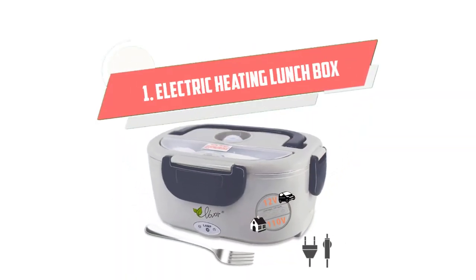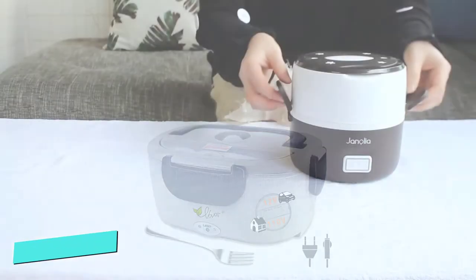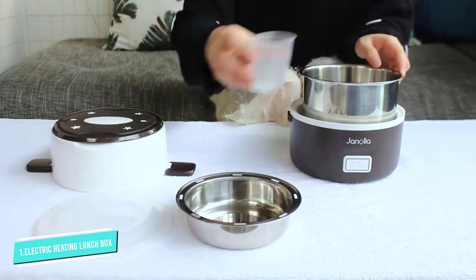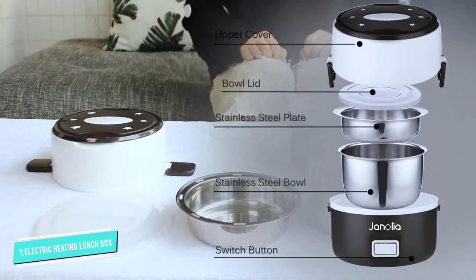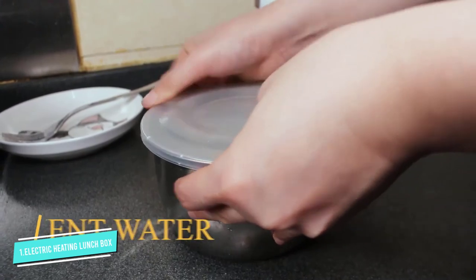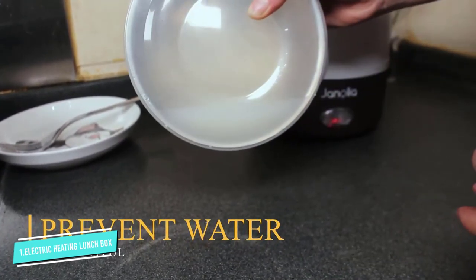Number 1: Electric Heating Lunchbox. This lunchbox has a dual function and can be used at a wall outlet or in a vehicle. It comes with food-grade materials that are safe and easy to clean. You also get an extra compartment to divide your meals if needed. You get all the perks from a lunchbox that serves your meal at the ideal temperature.